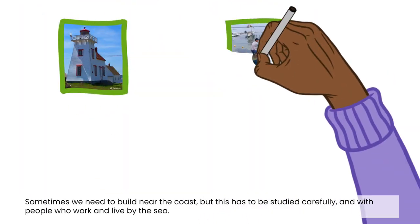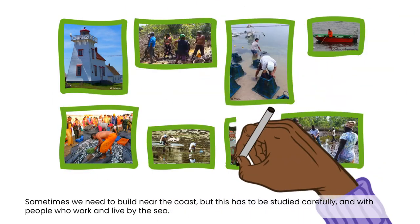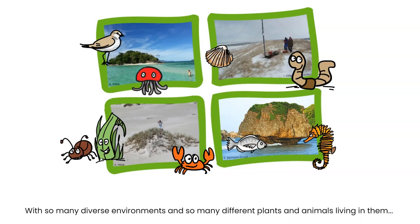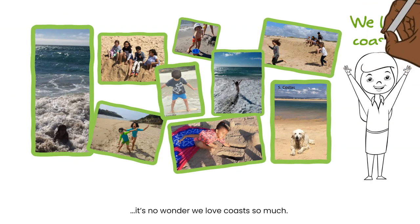Sometimes we need to build near the coast, but this has to be studied carefully and with people who work and live by the sea. With so many diverse environments and so many plants and animals living in them, it's no wonder we love coasts so much.